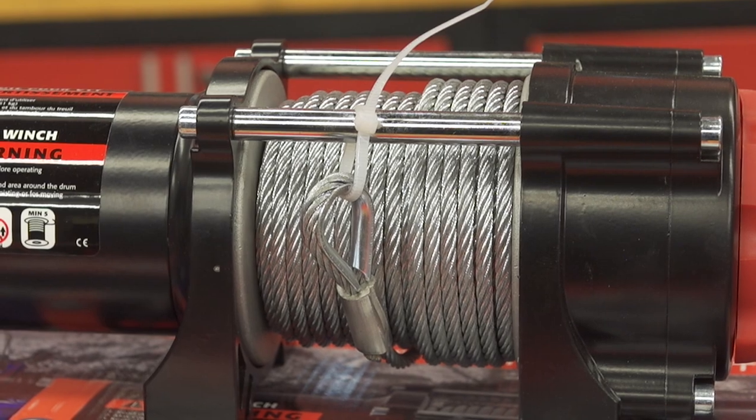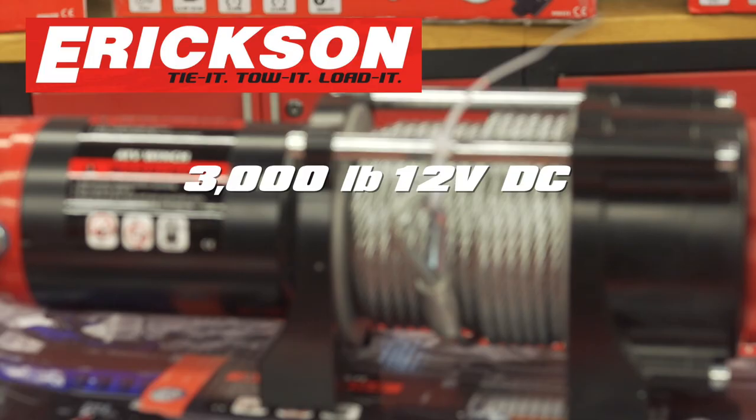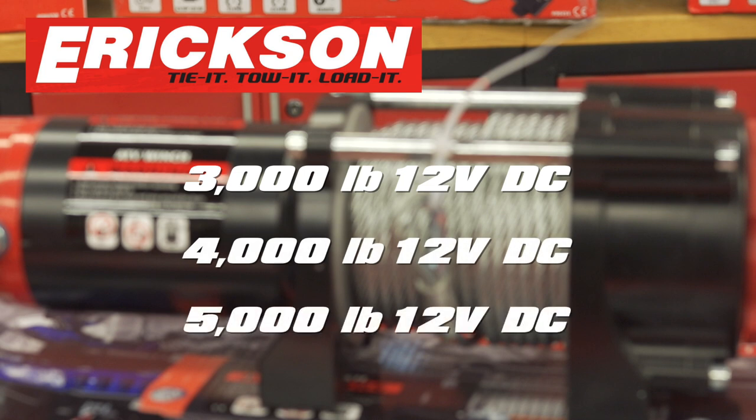Moving up to the ATV and side-by-side line, there are four different options: three dedicated steel cable designs and one with synthetic rope. The steel lineup has a 3,000, 4,000, and 5,000-pound option.